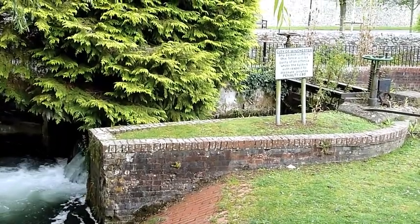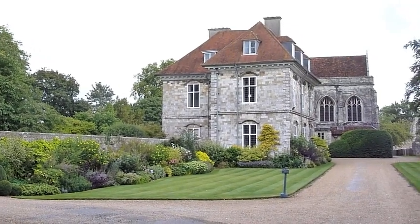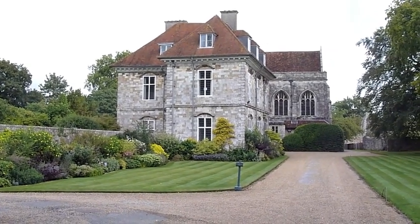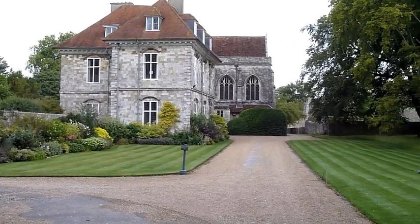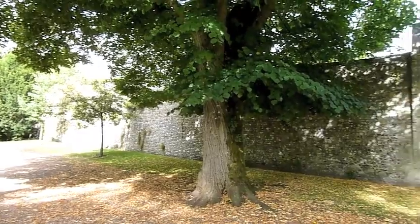One of many locks I'm going to see today on this stretch. The cathedral bell is ringing. This is Wolvesley, the home and offices of the Bishop of Winchester. And behind is Wolvesley Castle, and these are the walls of the castle.